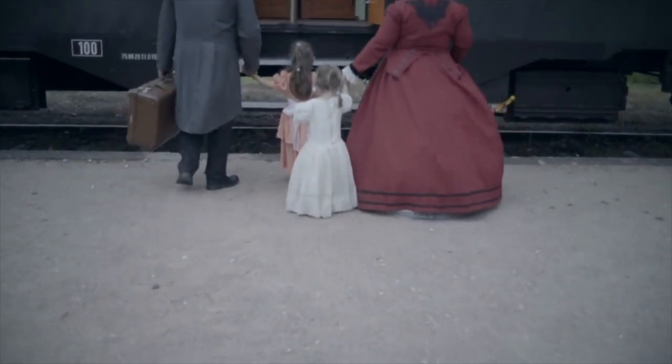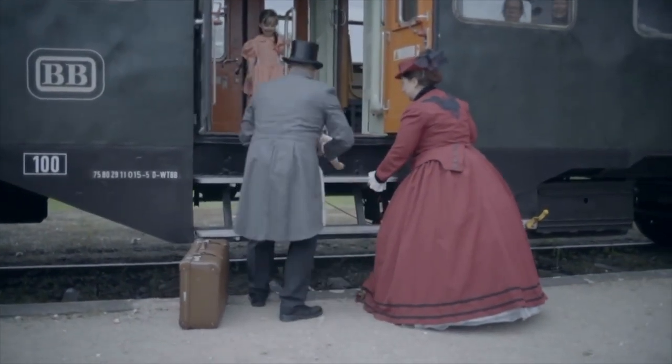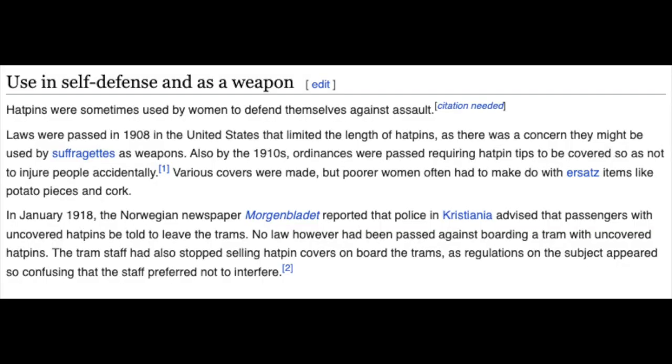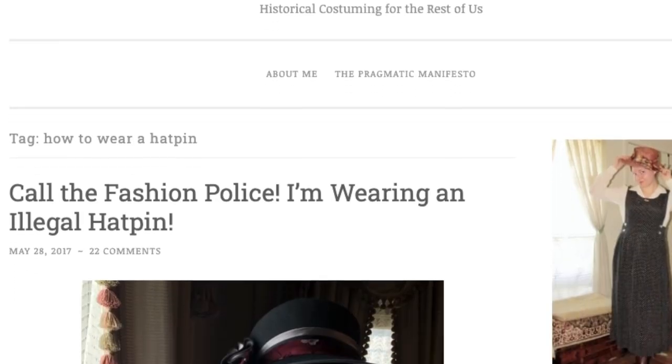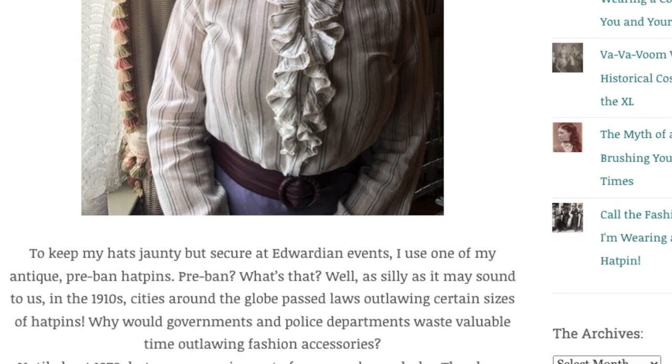I'll definitely keep my eyes out for hat pin cushions or holders at antique stores. At a certain point in history the pin had to be a certain length or it was illegal — police would actually stop women on the road, have them pull out their pin, and measure it to make sure it wasn't over the legal length, because otherwise they were considered weapons. Women were known to defend themselves from robbery using their hat pins since they're sharp. I got a lot of this information from a blog post I'll link below — she does historian-style blogging and her whole post covers the history of hat pins.